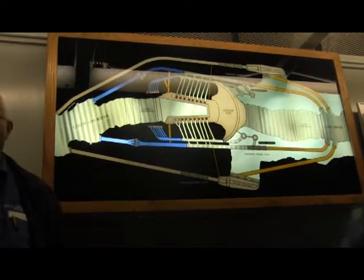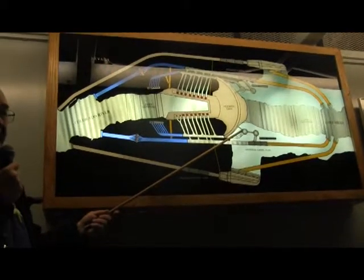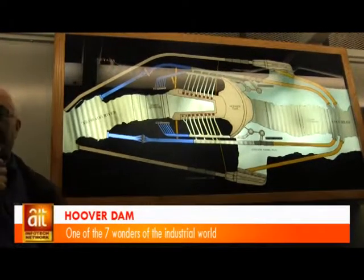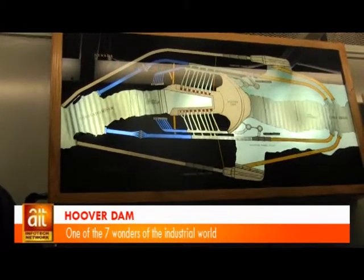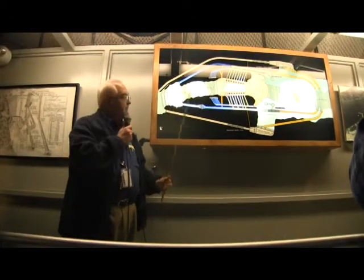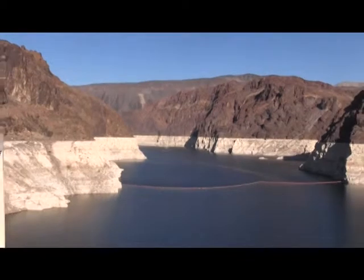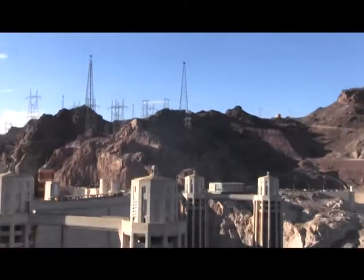To do that, they built something called a coffer dam — nothing more than a temporary dam, ten and a half stories tall, made out of rock and rubble pulled out of the tunnels. As the coffer dam started to rise, the water in the river started to rise behind it, and eventually the water flowed into the diversion tunnels through the mountain and back out into the river. But climate change is taking its toll on the nearly 80-year-old dam, as the water level at Lake Mead has been in steady decline and is already affecting electricity production at the dam.